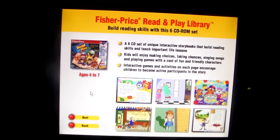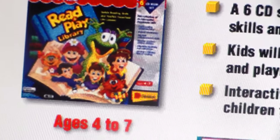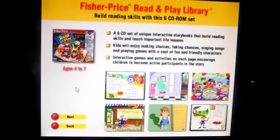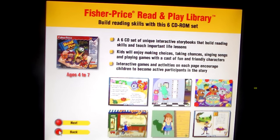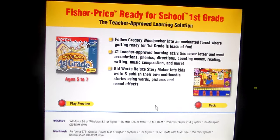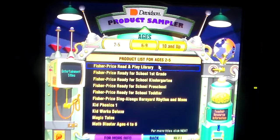By the way, that Fisher-Price Read and Play Library box art — sorry if you can't see it clearly because it's blurry. The artwork looks okay, but I don't think that box set was ever released. Also, I just want to point out that for the Fisher-Price Read and Play Library, all six of those titles could have been adapted into the PowerTouch learning system that Fisher-Price launched in 2003.